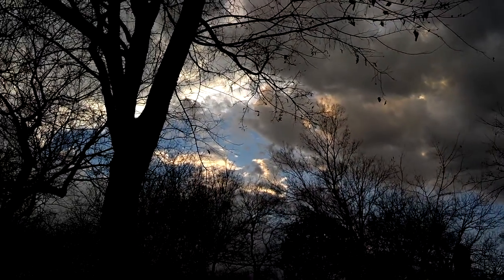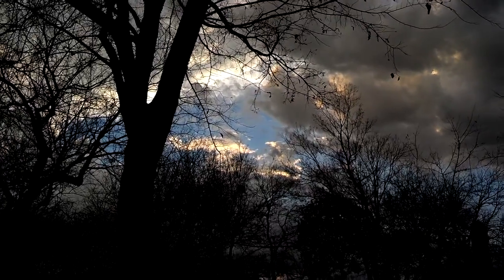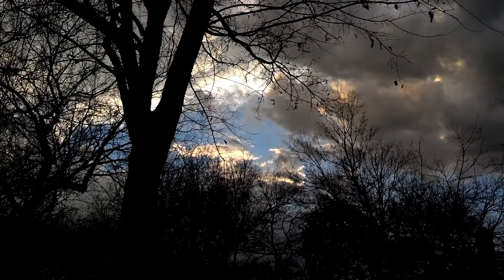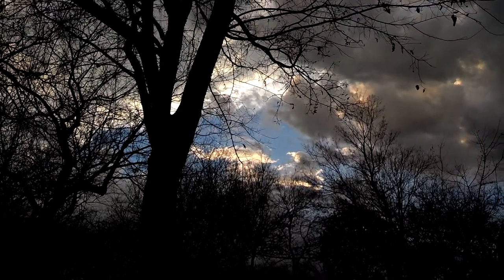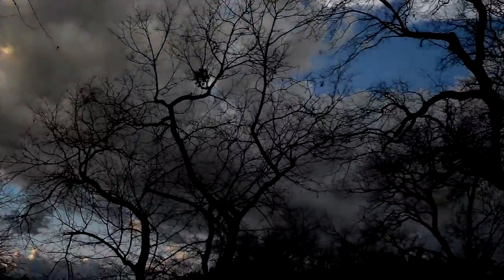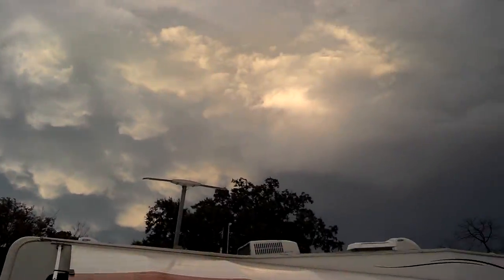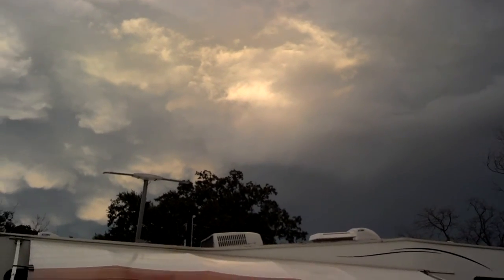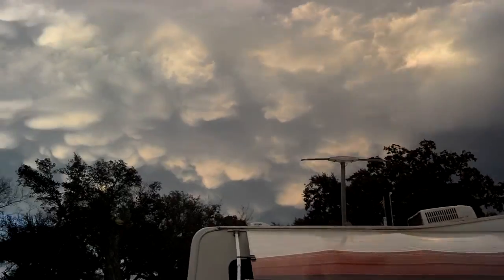We came out looking for rainbows. It won't be on that side — that's the west. The setting sun has to be shining over here to where we see it on the east, but it has to break through those clouds enough that when we come around over this direction, that's where a rainbow would appear if we can get enough sunlight to do it.